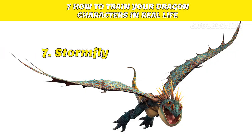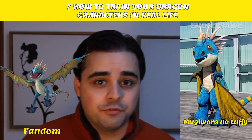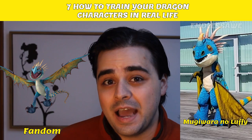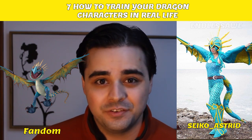Number 7: Stormfly. Let's proceed onto the next dragon in our list. User MugiwaraNoLuffy really went overboard on their look. How much time do you think it took this Danish cosplayer to make their outfit? Seiko Ashford's look is also impressive and even got to feature on the How to Train Your Dragon Tumblr page.